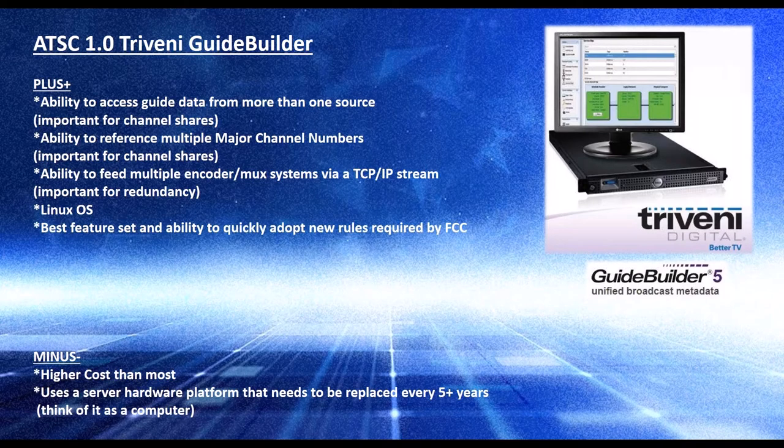If there's a PBS involved, that's usually a ProTrack channel, so it's important to be able to get their guide data as well. Alternatively, Titan can host everything — it just depends on how the people in the market want to do it. They have the ability to reference different major channel numbers so that in a channel share, everyone still shows up to viewers exactly as they did before moving to a different RF transmitter, so the viewers don't notice anything.